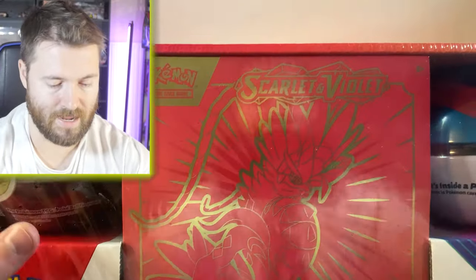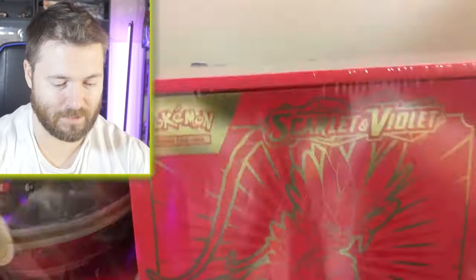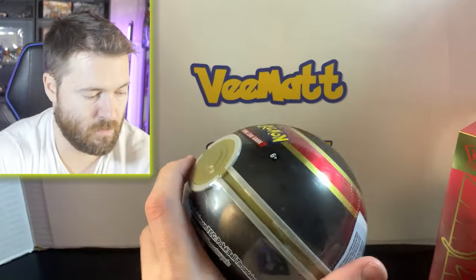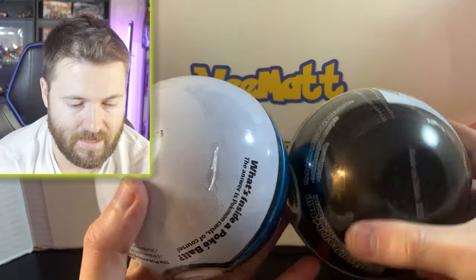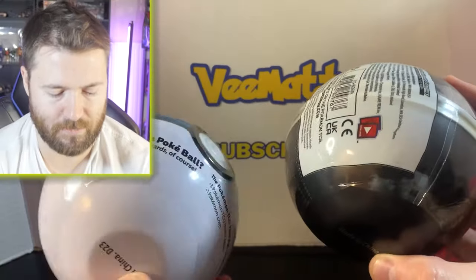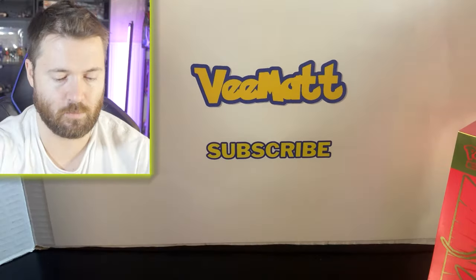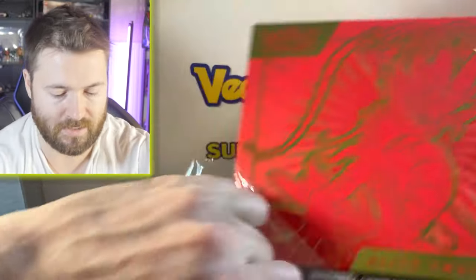So let's see what we got here — the two Pokéballs on the side and the ETB. The codes at the bottom indicate what you might be getting inside. These are D23, so I think these have two Lost Origin packs and one Silver Tempest each. Let's open the Pokéballs last since it's more variety, and get to the Scarlet and Violet packs first.